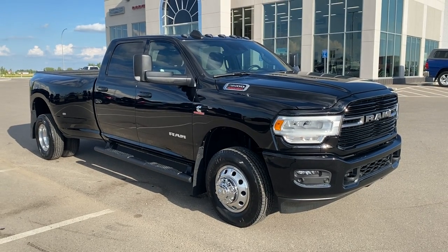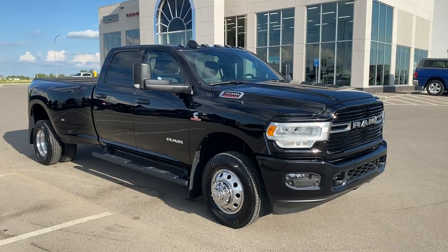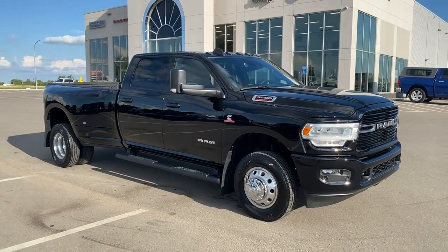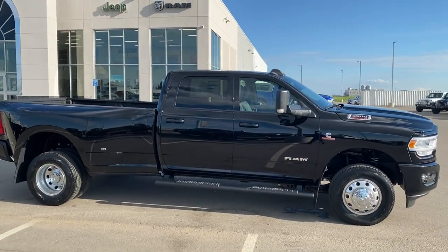All right, HD truck fans, check this out. 2021 Ram 3500 Bighorn Sport Appearance Group. This is a beautiful truck, finished in diamond black. Mopar sidesteps on it. Eight-foot box, ready to haul.